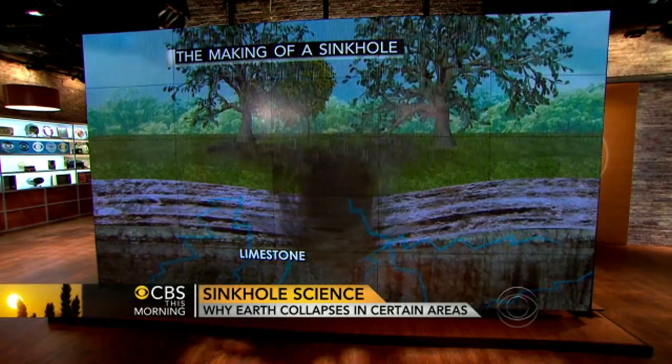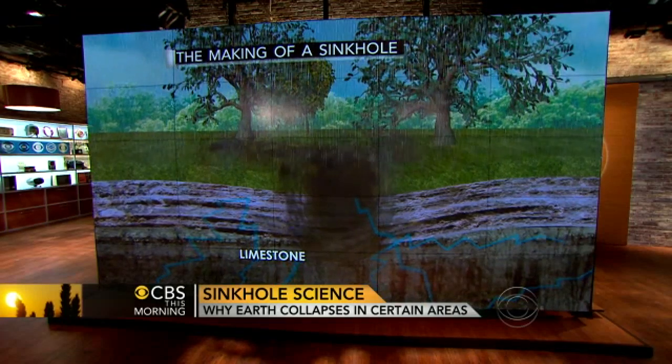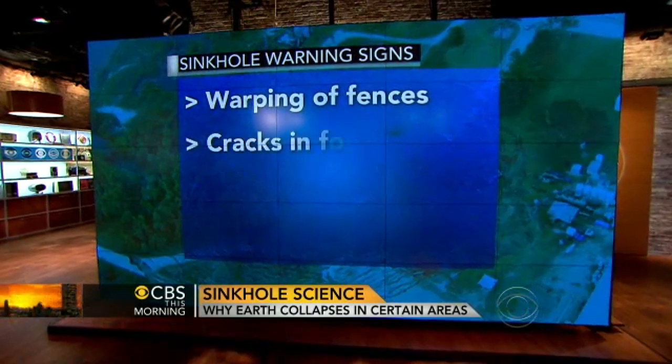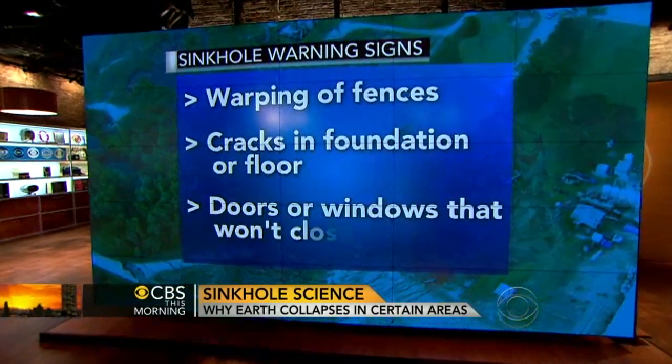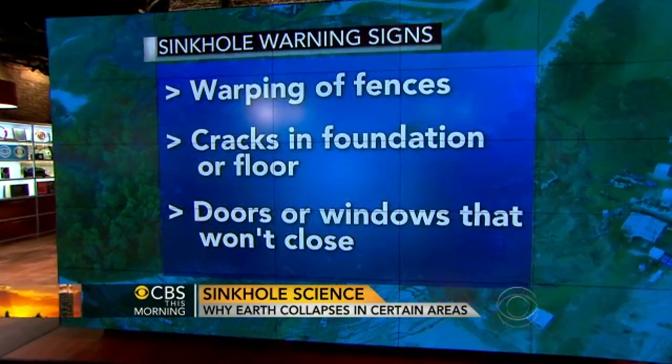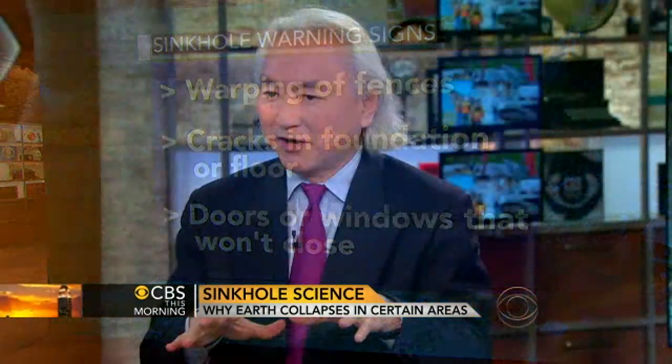So how do you determine if you have a sinkhole under your house? First you can use common sense — look for cracks in the foundation, fences and telephone poles that begin to wobble, doors and windows that don't close properly. But if you're thinking of buying a house in Florida, I would advise getting a test with an engineer using ground-penetrating radar, which can look several feet underground, and a cylinder that you insert into the soil to sense the solidity of the rock.